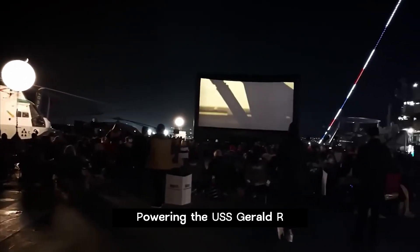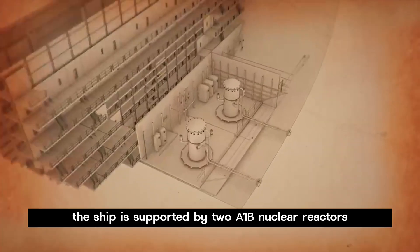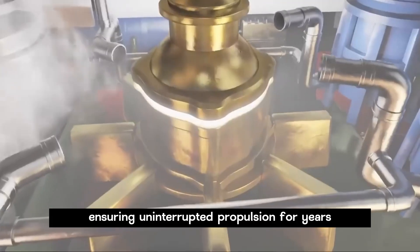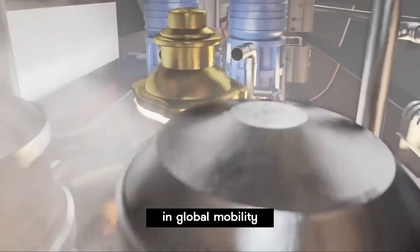Powering the USS Gerald R. Ford are nuclear energy sources. The ship is supported by two A1B nuclear reactors, ensuring uninterrupted propulsion for years, offering a significant advantage for extended missions and global mobility.